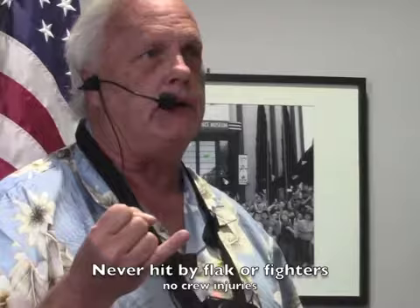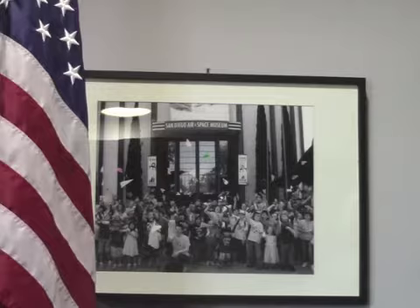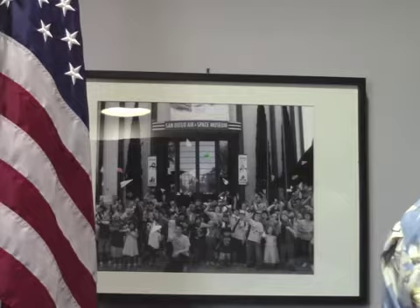Never hit by flak, never hit by fire from fighters. None of her crew was ever injured or suffered any other casualties. Quite a remarkable record. And these guys flew roughly 62 of the missions. This was his crew — they were with him on most of those missions. The odds against all of that happening were pretty extraordinary.